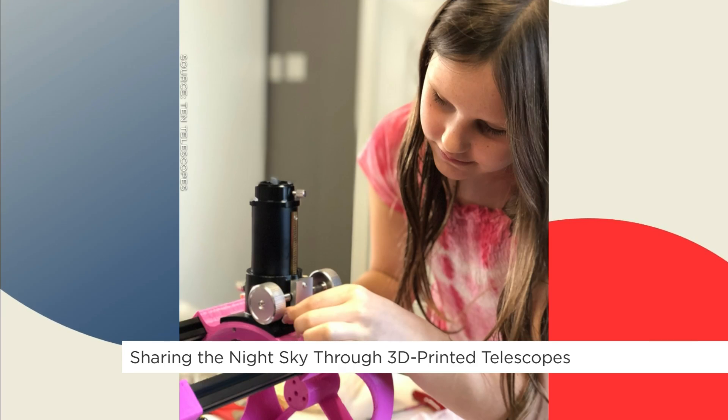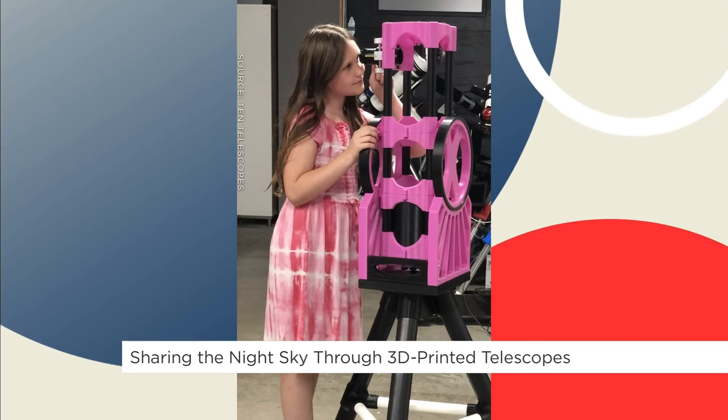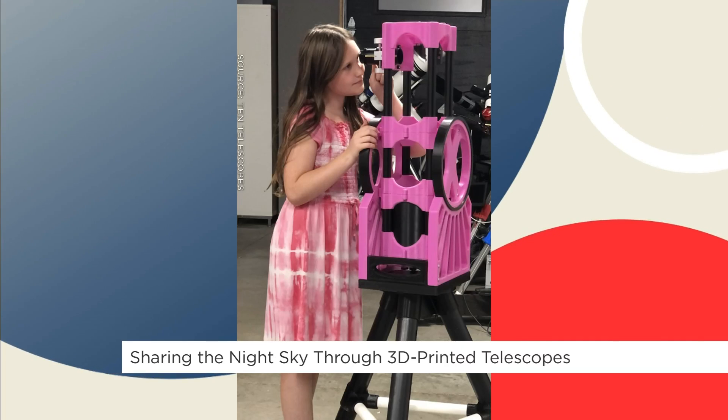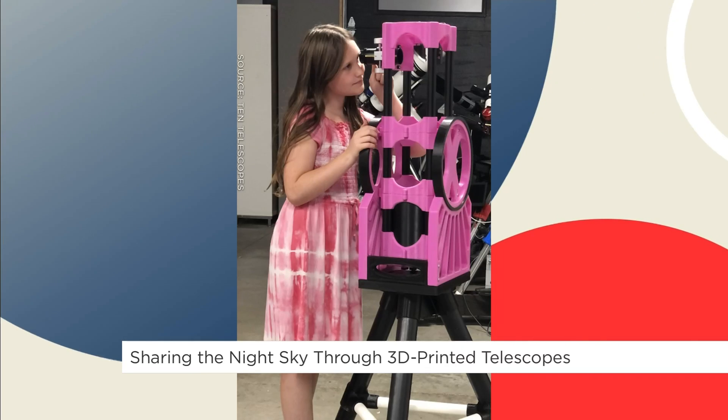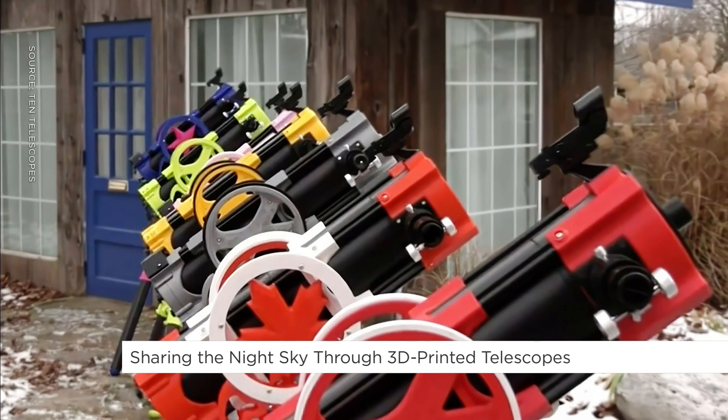And how did she enjoy it once she finally got her telescope? Well, I think she really enjoyed building it. And I know that she's dragged her sisters out a couple times to look at the planets and the moon at strange hours of the night, so I think they all appreciate it. I love the colours and the design that you put into these too, Brian.